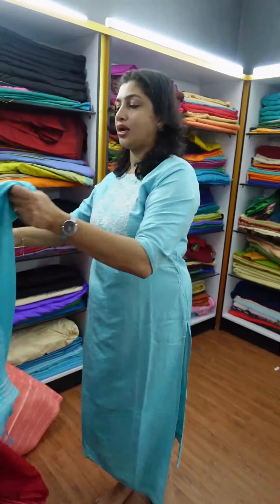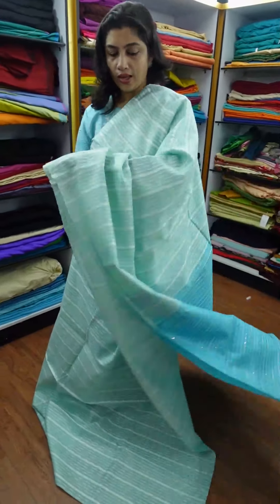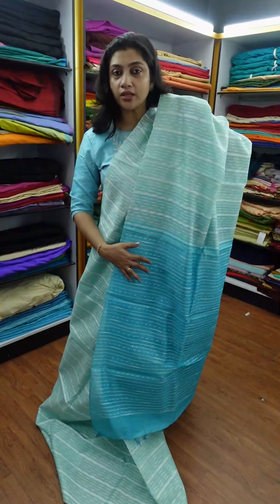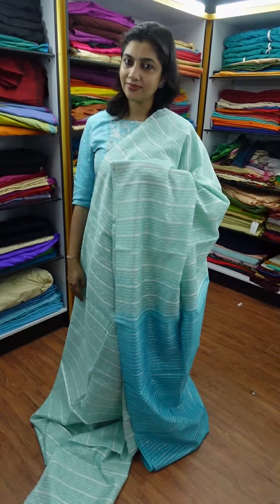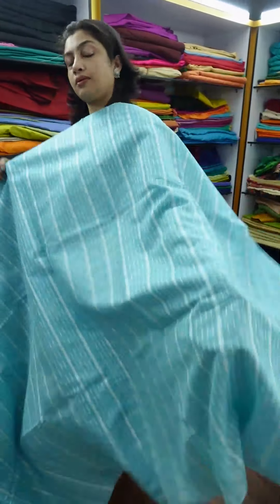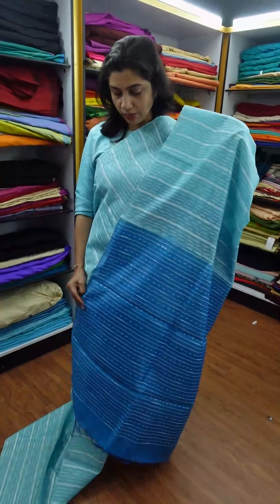Next is teal blue color. We used teal green earlier — now it is teal blue. It is a pale shade of teal blue. This is a blue shade — full sari. There is a blue color shade with light yellow highlights and white-and-brown blue color combination.